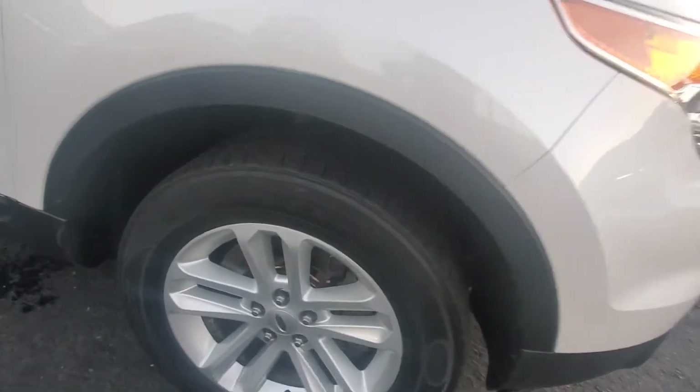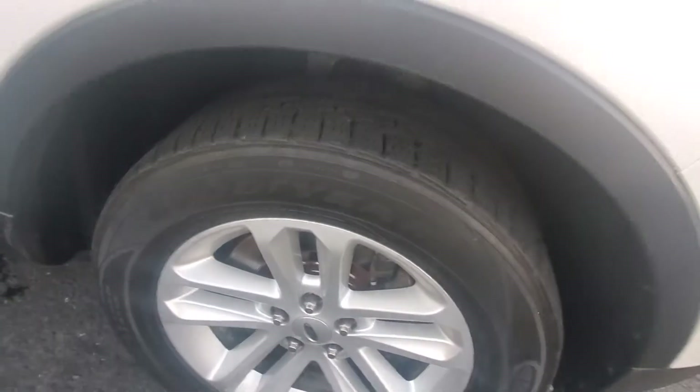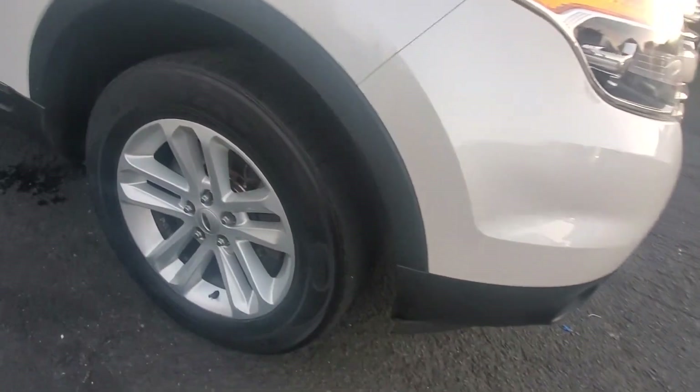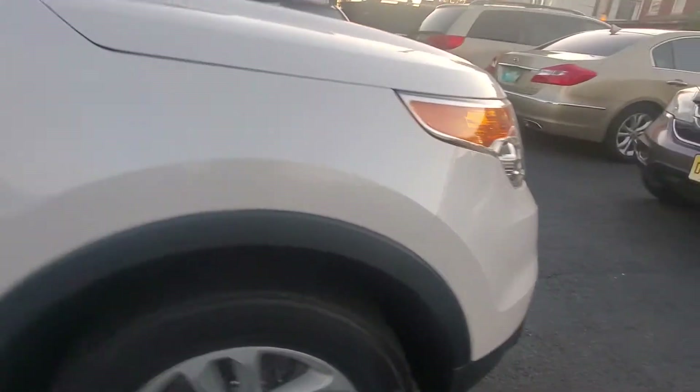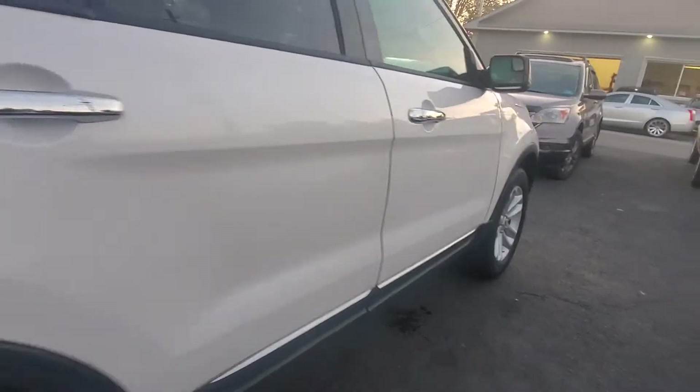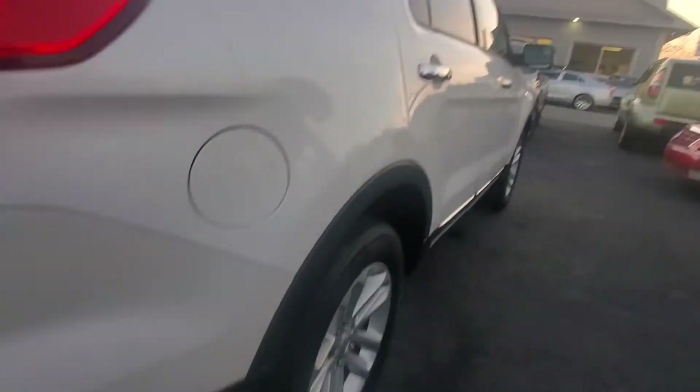This vehicle does come with Goodyear Assurance matching tires with plenty of tread all around. Here's your passenger's side wheel and tire in good shape. As we pull across the side, we see the vehicle is in very good condition — no dents, dings, or scratches of any kind.